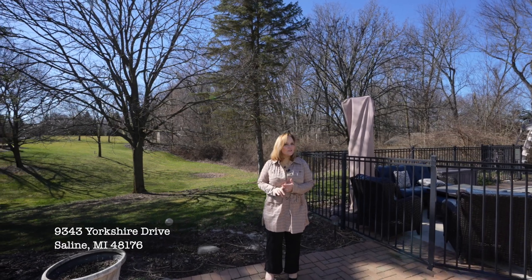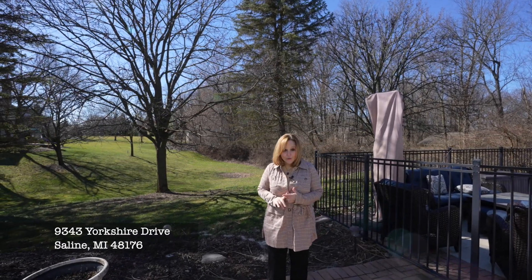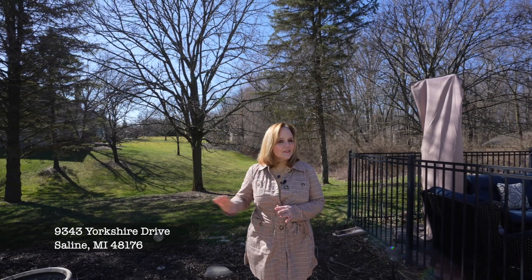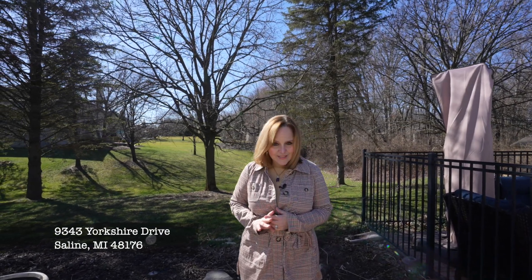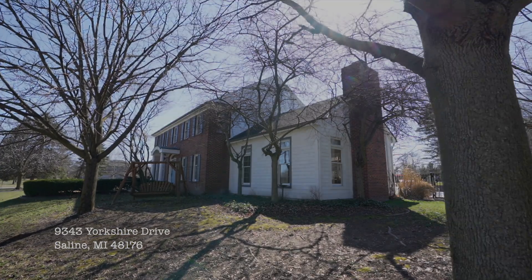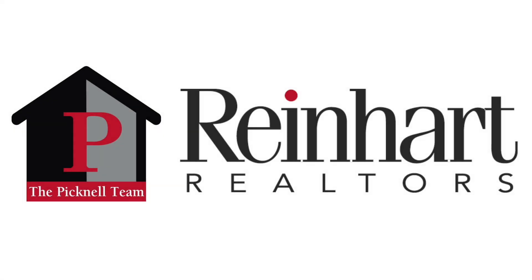Now this has just been a little sneak peek. I can't wait to show you the whole house at this Sunday's open house. It's St. Patrick's Day, so you know it'll be St. Patrick's Day themed. Come on by. The Picknell team — the professionalism and care that you deserve.